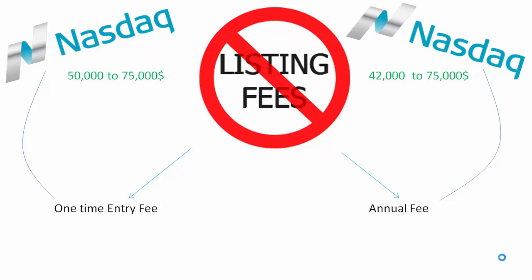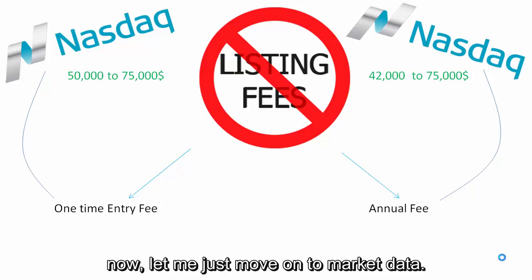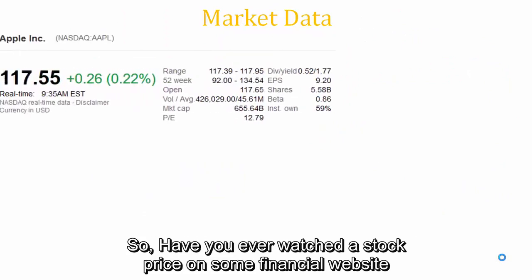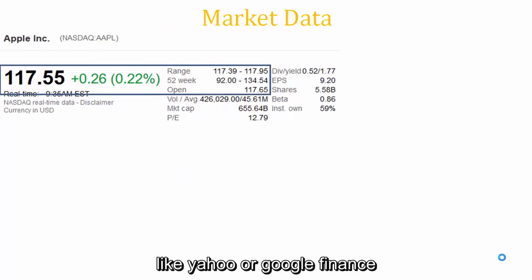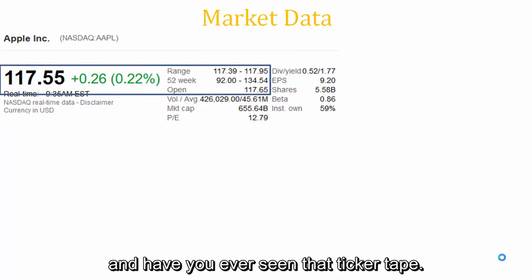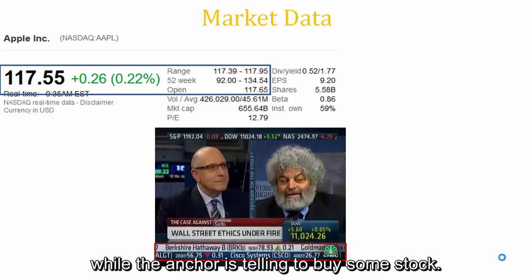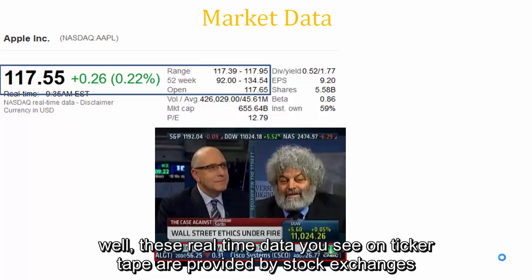Now let's move on to market data. Have you ever watched a stock price on a financial website like Yahoo Finance or Google Finance? Have you ever seen that ticker tape running at the bottom of CNBC or Bloomberg while an anchor is telling you to buy some stock? Those real-time data on the ticker tape are provided by stock exchanges to these websites and channels.